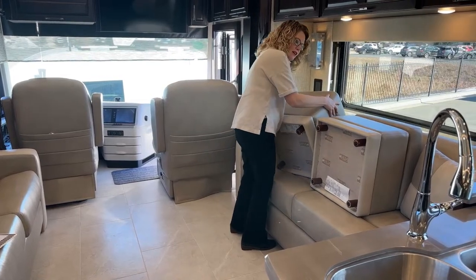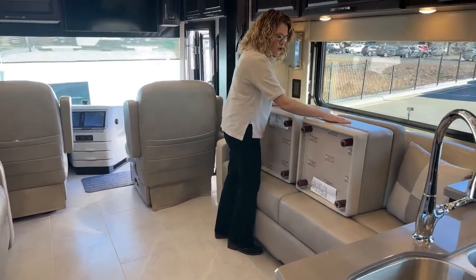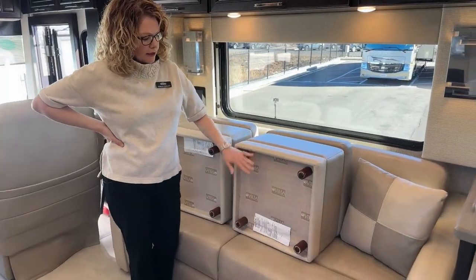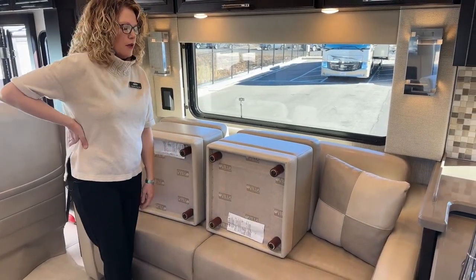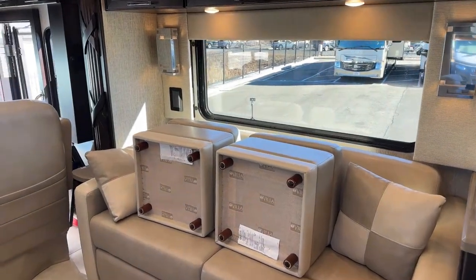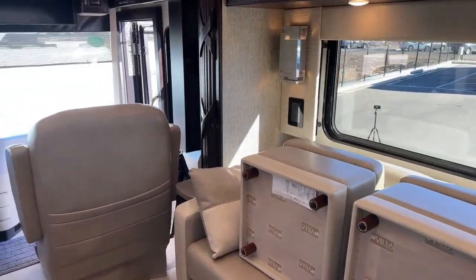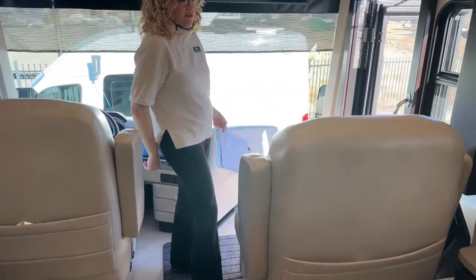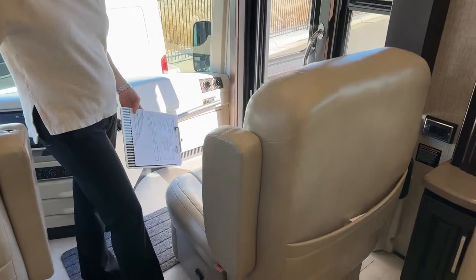This sofa material is super soft and smooth — ultra leather is what they call it. It is Villa furniture, well known for being a good quality furniture manufacturer, and they also make these front seats, which are just as soft and supple as the sofas.